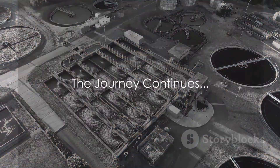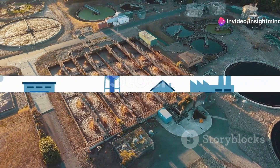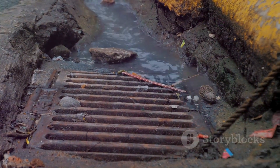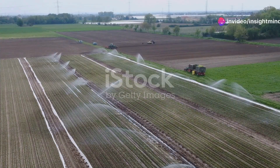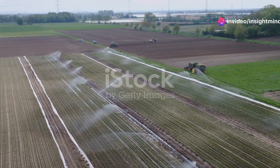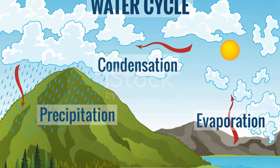Having undergone these transformations, the once dirty water is now clean enough to meet environmental standards — but where does it go next? The journey doesn't end at the treatment plant. Once purified, the effluent flows into rivers, lakes, and oceans, significantly cleaner than when it arrived. Many communities harness this treated water for agricultural irrigation, industrial processes, and even recharging our groundwater.